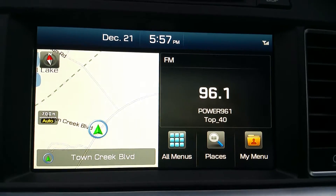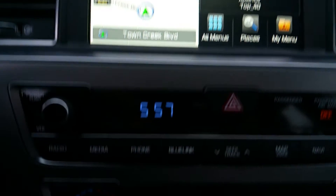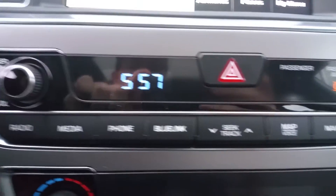Radio — it's equipped with navigation as well as AM, FM, and XM. There's your radio controls.